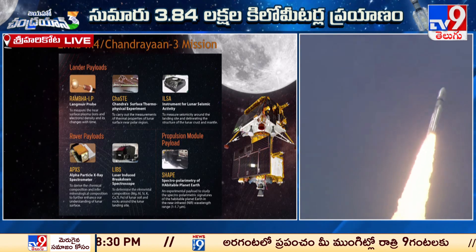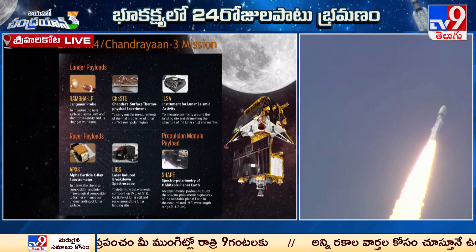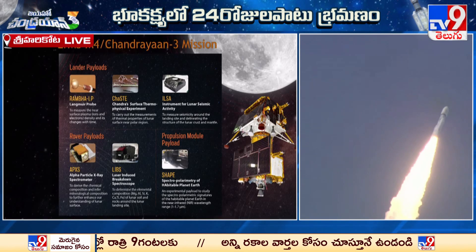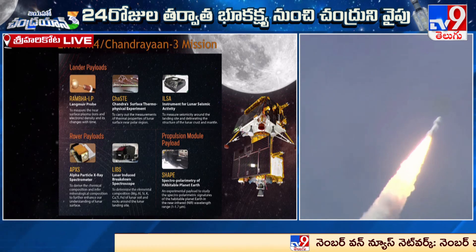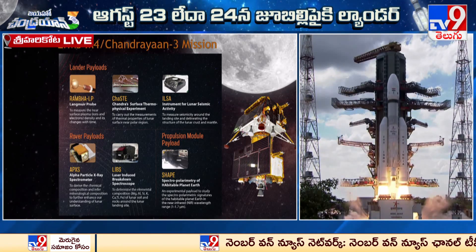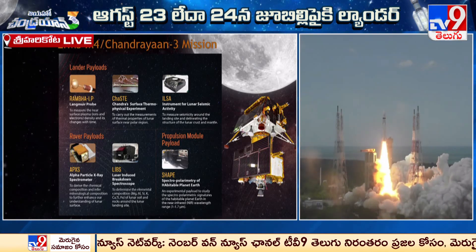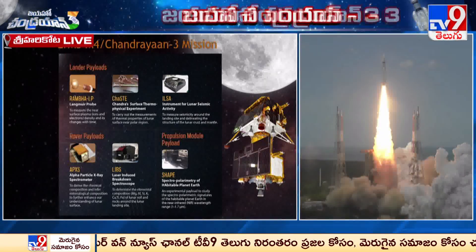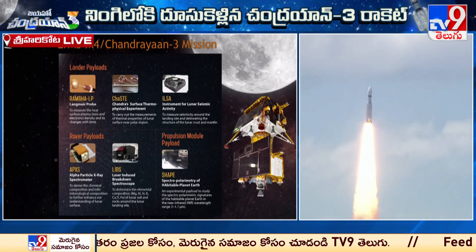To measure seismicity around the landing site and delineate the structure of the lunar crust and mantle, payload ILSA is included. The rover, after its descent, will carry out further scientific objectives through its own payloads — LIBS, or Laser-Induced Breakdown Spectroscope, for chemical and mineralogical composition of the lunar surface, and the Alpha Particle X-ray Spectrometer.